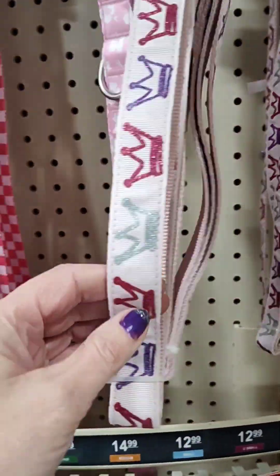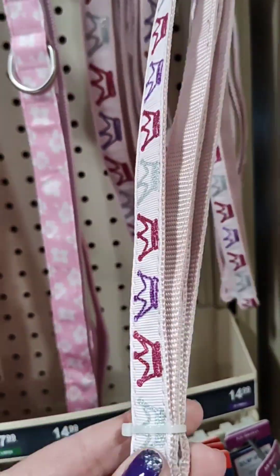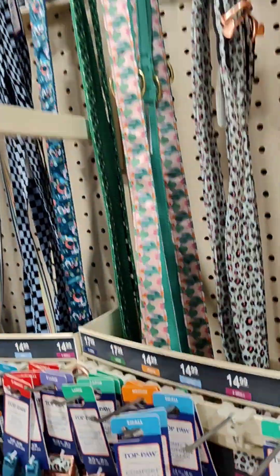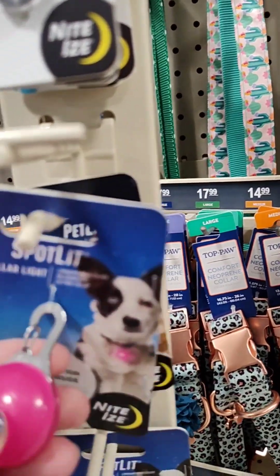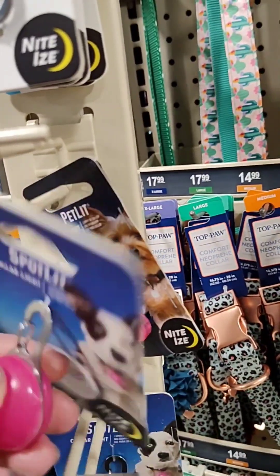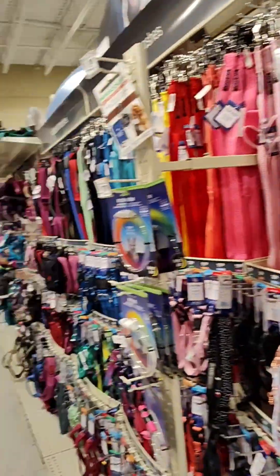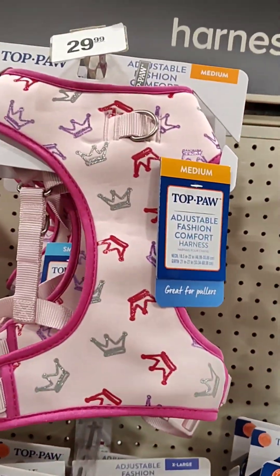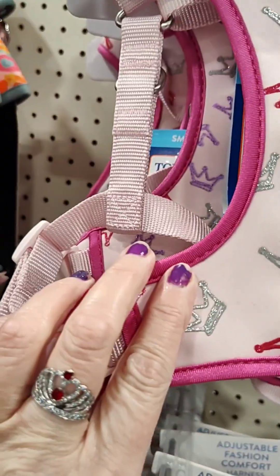Oh this is really fancy, look at this — it's got like a little bow, that's cute. Oh I like this, that's pretty, it's got some sparkle to it. Oh here's another little night light type thing that you can put on your collar for at night. That's kind of cool, I like that. I try not to bring them out at night, but they got a matching one — that's way too big for my dogs, but that's pretty though. I like that it's got crowns on it, matches my crown ring.